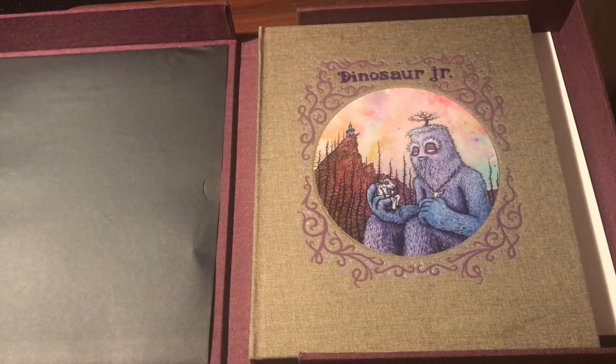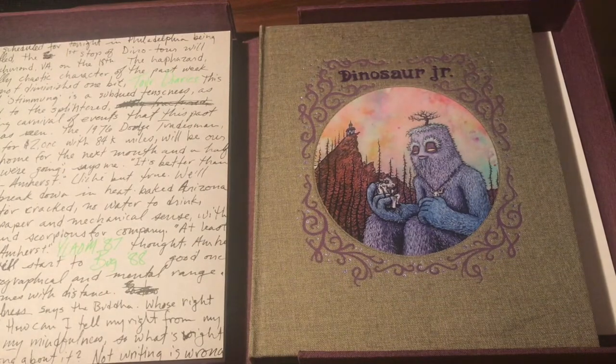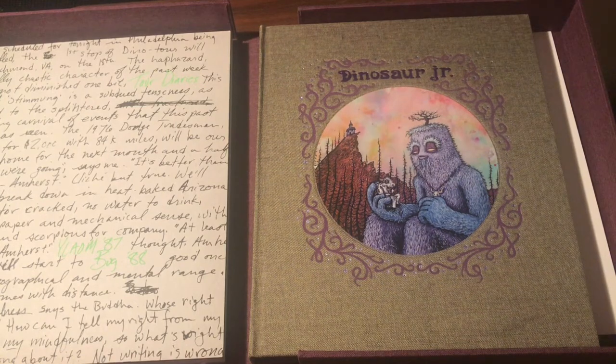So this is the Rocket 88 Dinosaur Jr. premium format. It's Memorial Day so there's fireworks outside — sorry about that. It looks pretty cool, I can't wait to read it. Thanks for watching, bye.